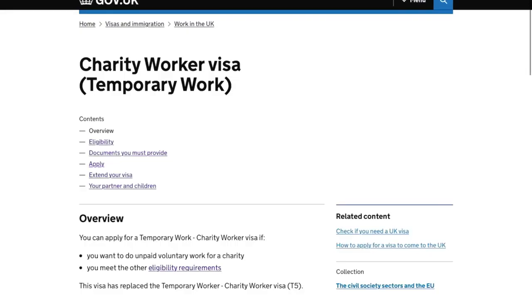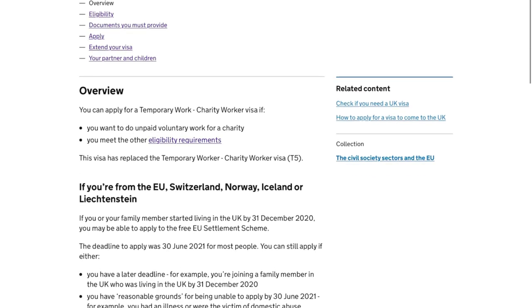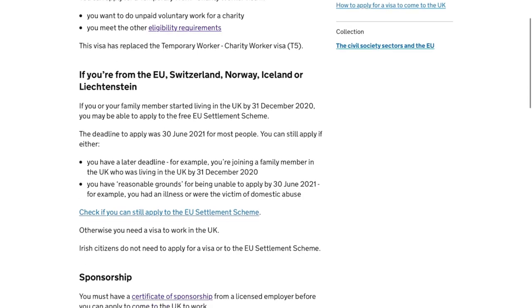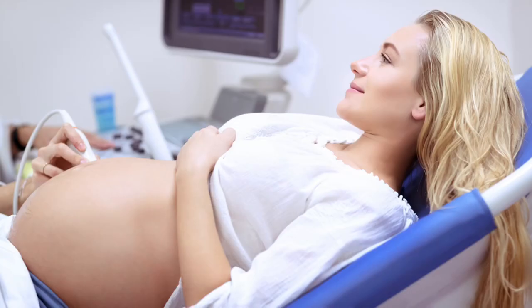Now let's look at the government website for more details. You can apply for a charity worker visa if you want to do unpaid voluntary work for a charity and you meet the other eligibility requirements. This information is for people applying from the EU, Switzerland, Norway, Iceland, or Liechtenstein. Before you can apply to come to the UK, you must have a certificate of sponsorship from a licensed employer in the UK.